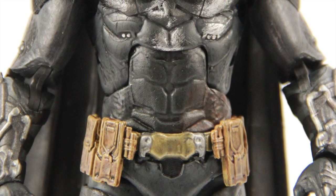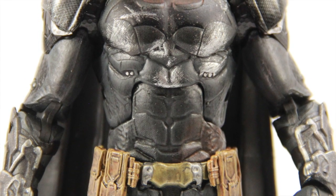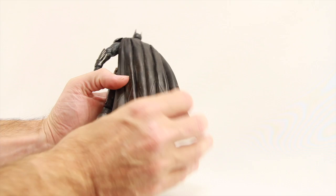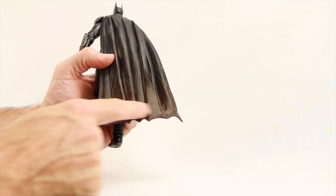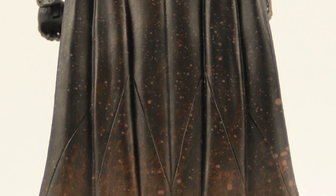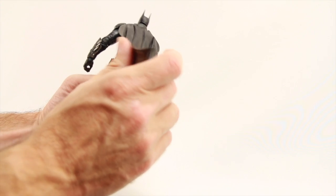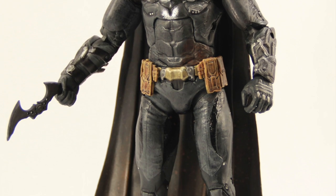The only difference between this figure and the first one from series one is just the paint deco. His suit is all scuffed up — he's got dents and scratch marks on his chest and on his bat symbol. His cape looks dirty and muddy, especially down at the bottom where you can see water splotches and mud-brown coloring. It looks like he's been through a massive battle — basically how the character appears towards the end of the game versus the beginning.